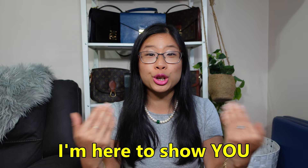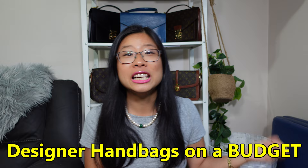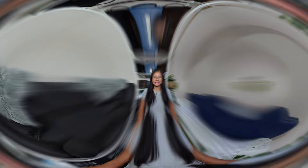Hey everyone! If we haven't met before, I'm Lady Vintage Bags and I love vintage designer handbags. I'm here to show you that you can not only own but even collect gorgeous designer handbags just on a budget by buying vintage. If you love pre-loved, vintage, and affordable designer handbags, stick around and hit subscribe because I'm your girl. Okay, now back to the video.